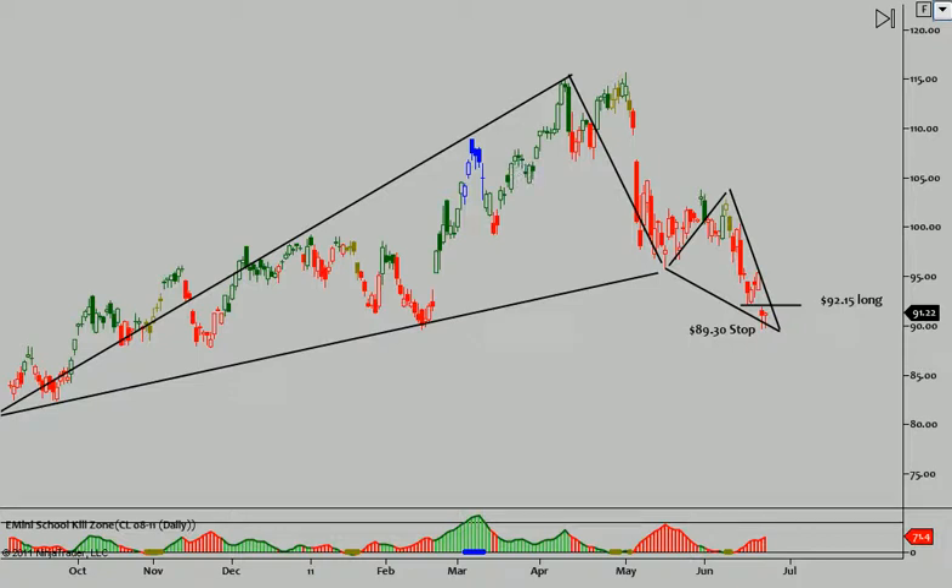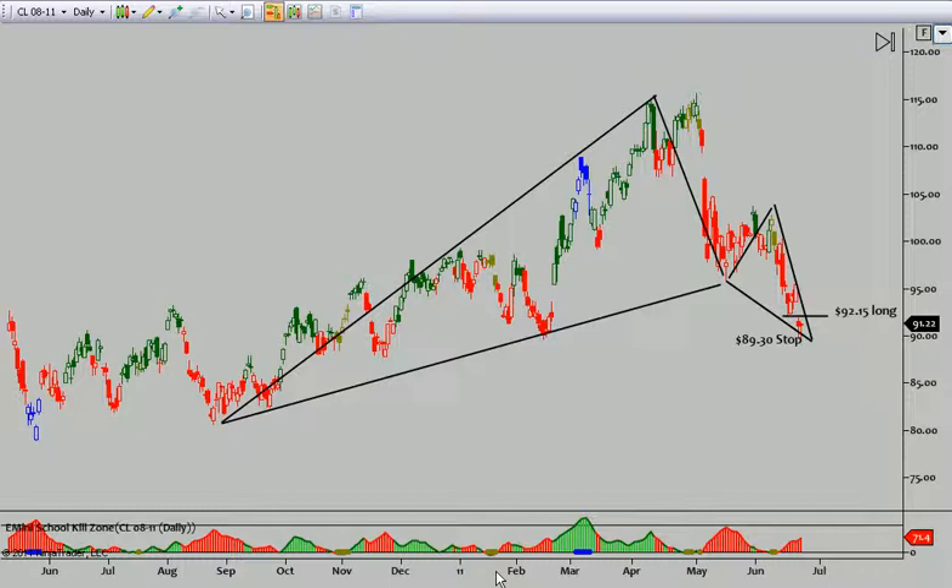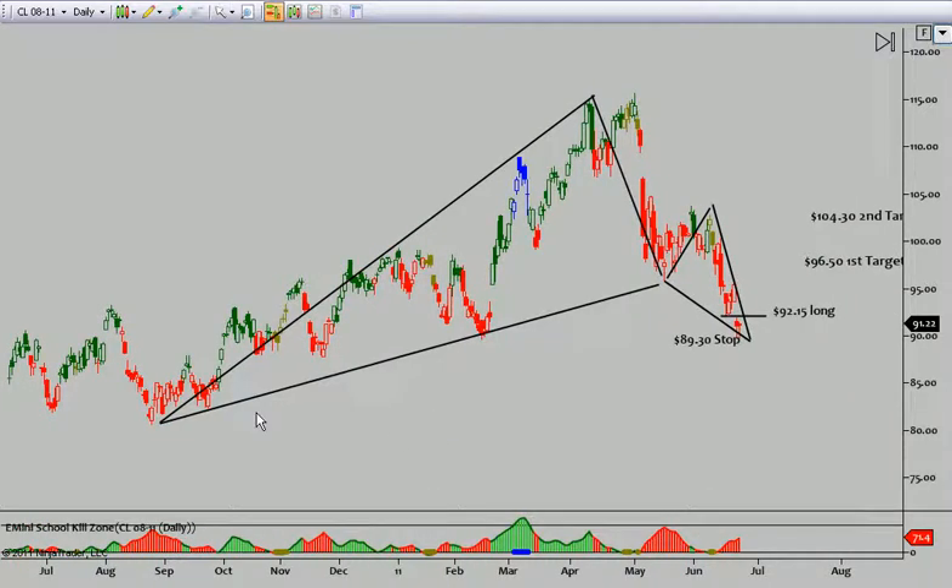Hey traders, it's Sean with the Amity School. Let's take a minute and look at crude. We have basically a fairly large Gartley pattern right here into this low.